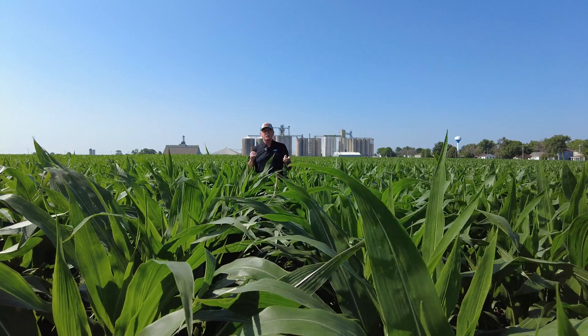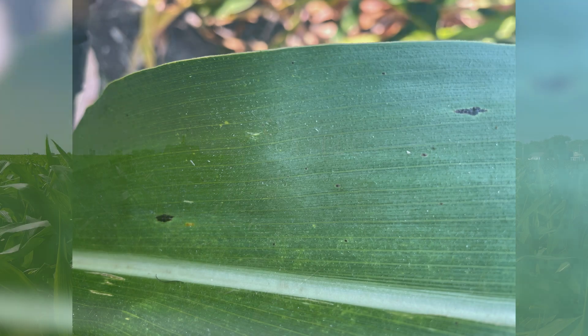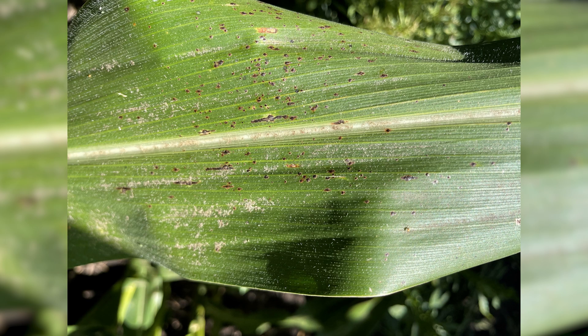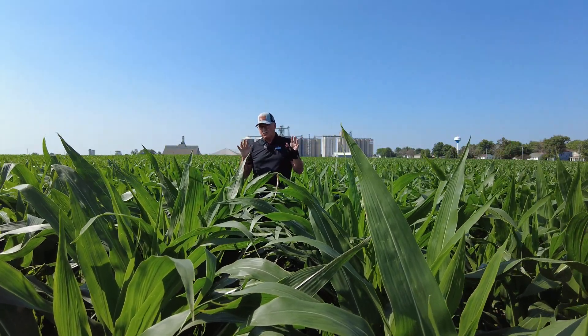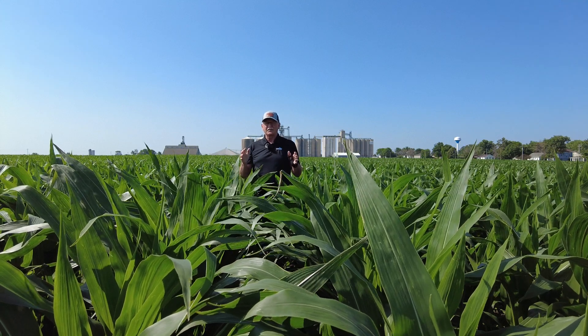Tar spot has got to be number one. Look at this slide from two years ago in northeast Iowa. This was tar spot we found the first week. The next week we found it had blown up to a much higher level, and by the end of August this is what we found — and we had a 50-bushel yield loss.